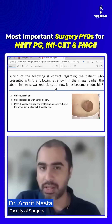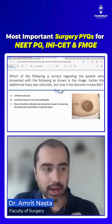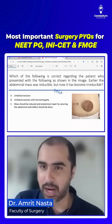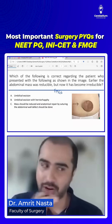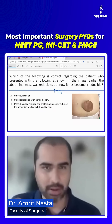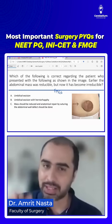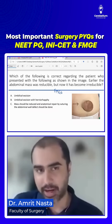This question actually came in the FMG exam — it's a repeated question from the FMG exam. They gave a case of umbilical hernia where the skin on top was quite damaged, maybe ulcerated or something. And because there was ulceration of the skin, they asked: how will you treat the hernia?